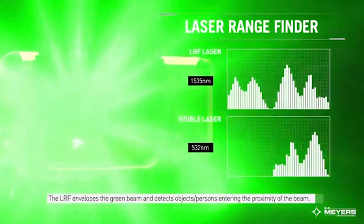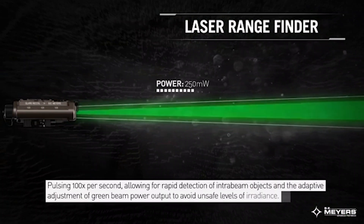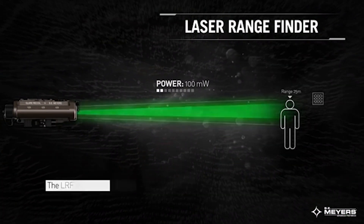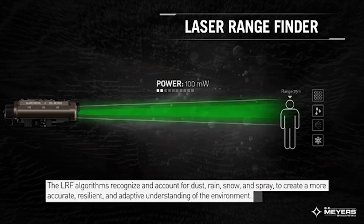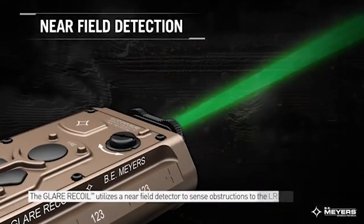With existing systems, they are limited in distance — just the clarity of the infrared illuminators to be able to see and positively identify a threat. With our illuminators, they can stretch that out to 600 meters.